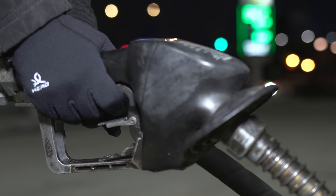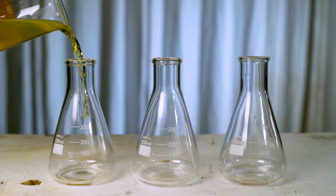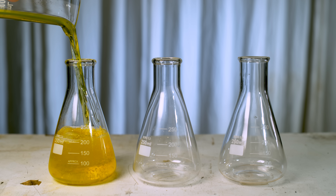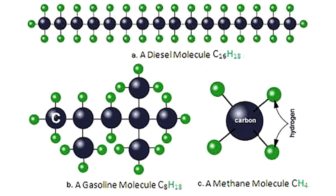The first one naturally is going to be petroleum diesel, or fossil diesel. It's the most common type of diesel fuel. It's produced from the fractional distillation of crude oil at atmospheric pressure, resulting in a mixture of carbon chains that typically contain between 9 and 25 atoms per molecule.